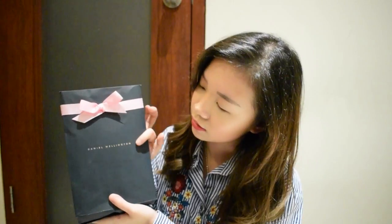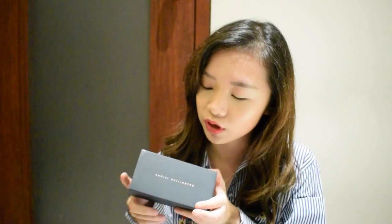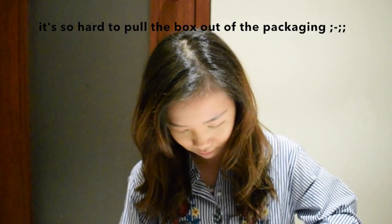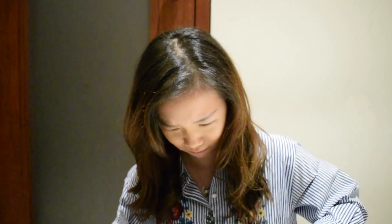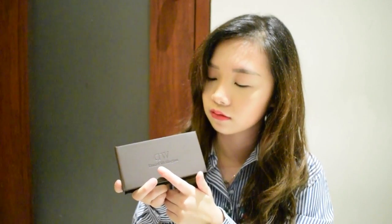So this is how it looks like. They gave me a paper bag with a pink ribbon and the Daniel Wellington logo in front. And when you open it, there will be a box with Daniel Wellington on it. You can open it, and inside the packaging you will find this brown box with Daniel Wellington embossed on it. Let's open it!